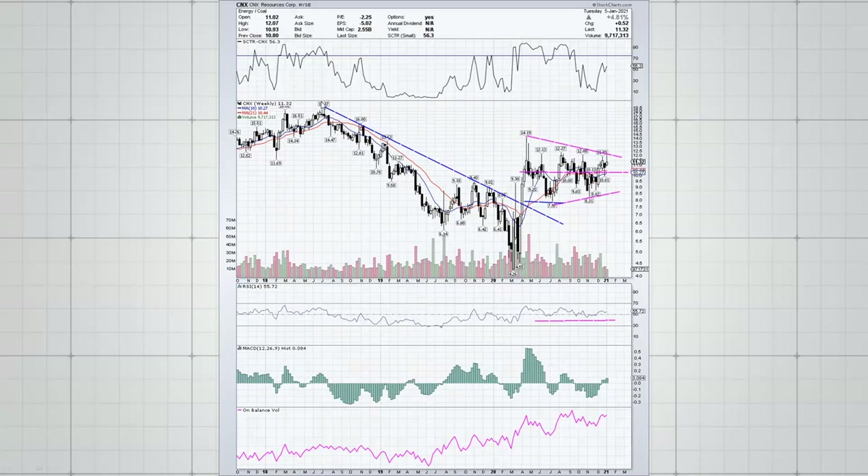We've had a downward sloping trend line that broke to the upside in March of 2020, and the lower part of this triangle retested that breakout area, so this is an important support area right around the eight dollar level. The RSI has stayed in a bullish position as the market has been forming this triangle, and the on-balance volume actually started climbing to the upside back in 2019.